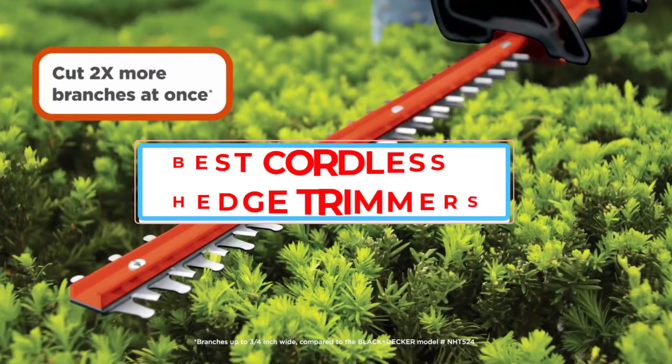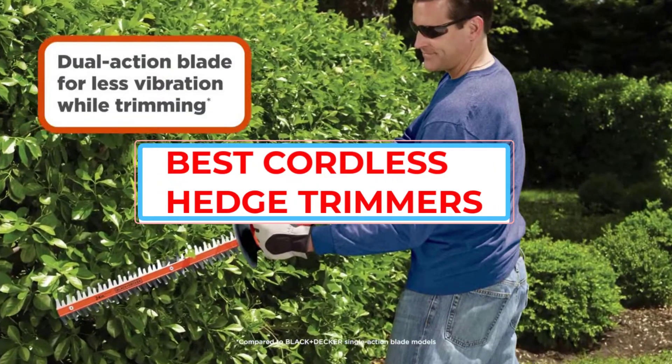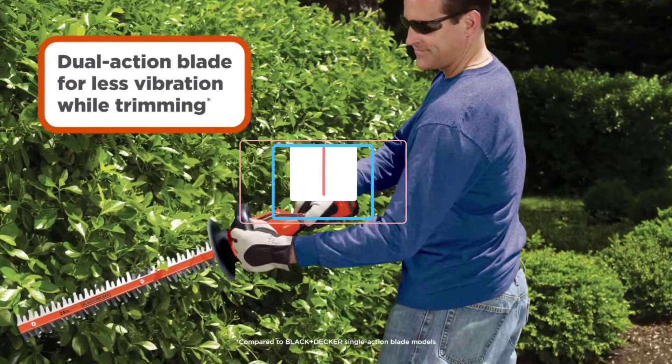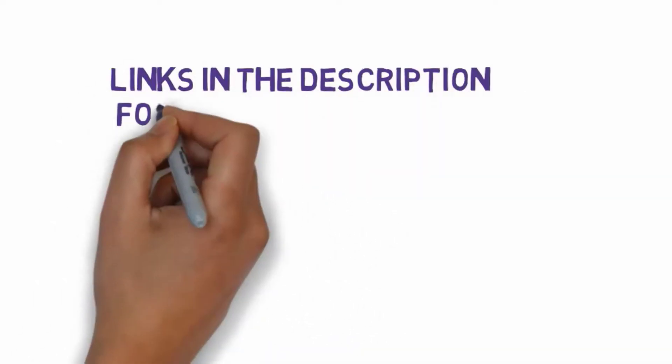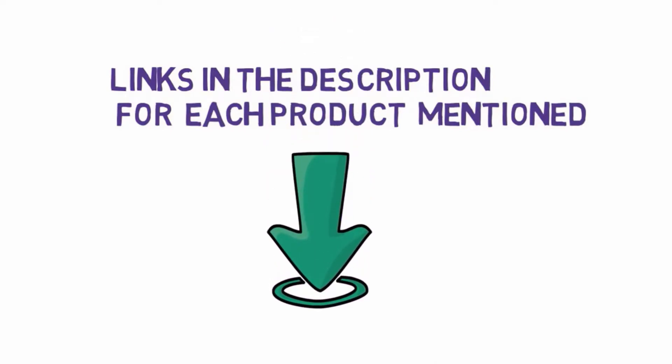Are you looking for the best cordless hedge trimmers? In this video we will look at some of the best cordless hedge trimmers on the market. Before we get started, we have included links in the description, so make sure you check those out to see which one is in your budget range.